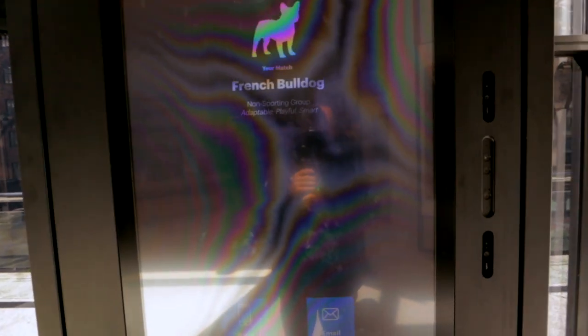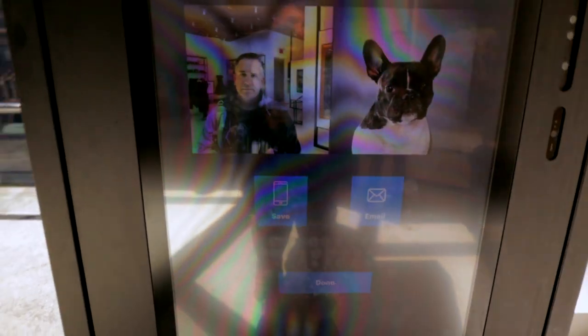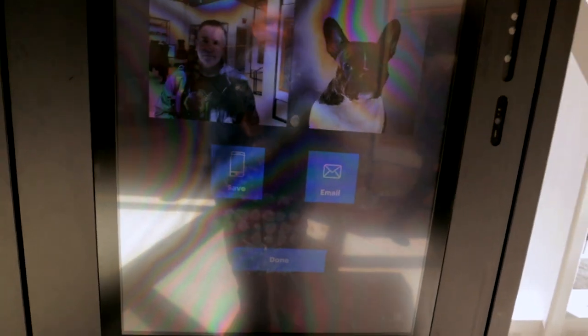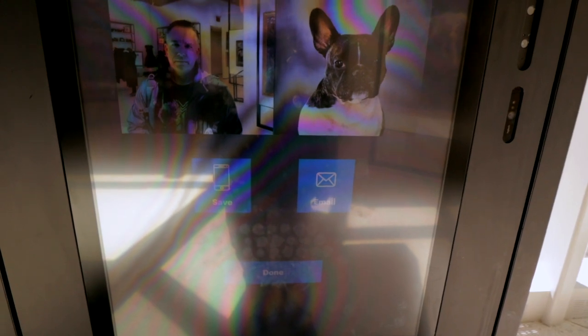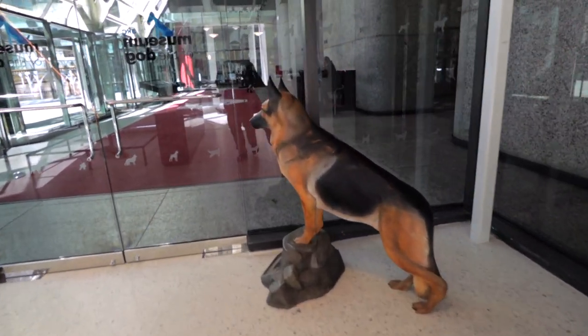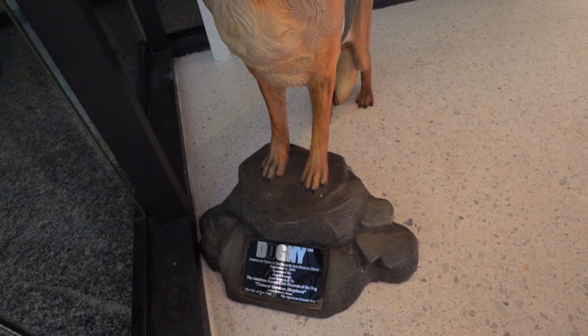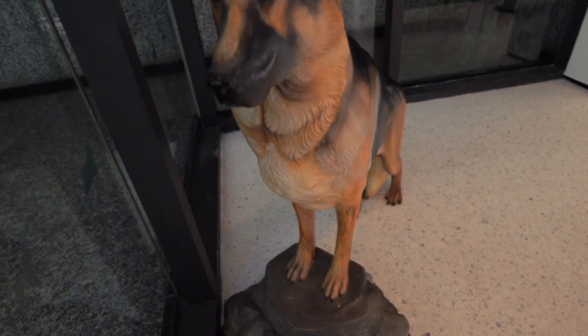We're going to accept my photo there — I look so happy — and it's calculating. French Bulldog! That's crazy. You've got the mighty German Shepherd dog standing guard here at the door — America's tribute to search and rescue dogs. Very cool.